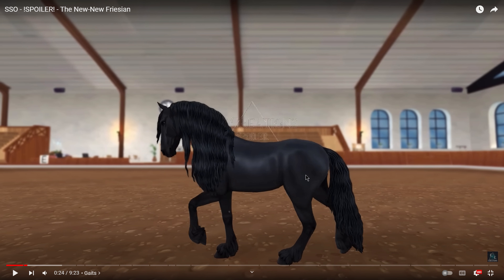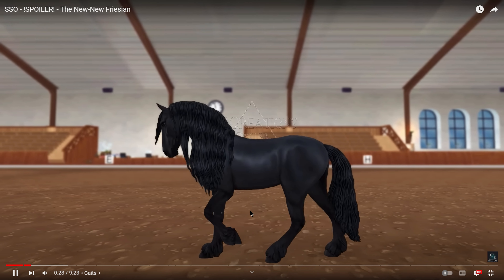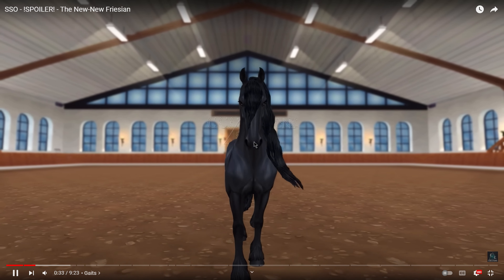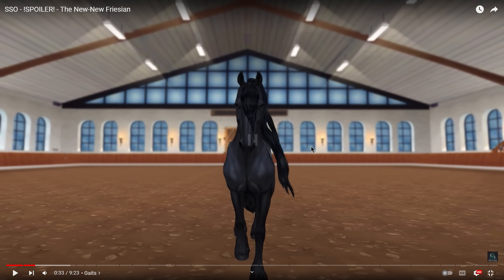Oh my goodness, this is the most luxurious coat I've ever seen in my entire life. The shine on this horse is unmatched. I really like the movement in the hair - I was worried about it looking like the old Friesian and being really rigid, but it has a nice wave to it. This horse's facial structure for the Friesian breed is spot on. It has such a beautiful and regal face and they nailed that, and the feathering is really nice.